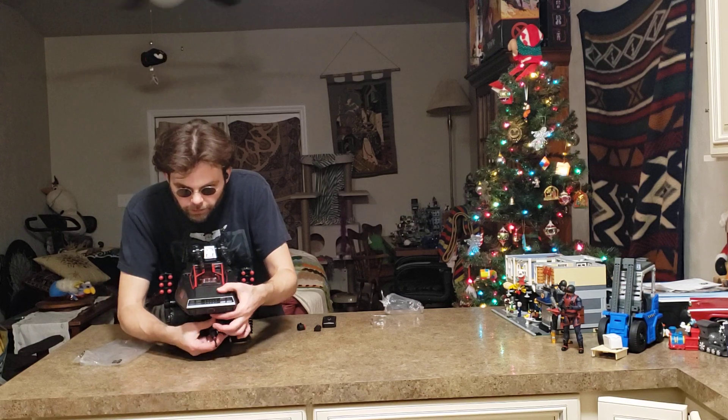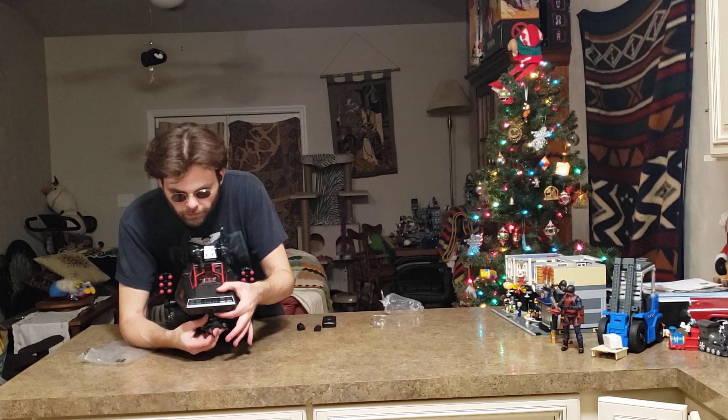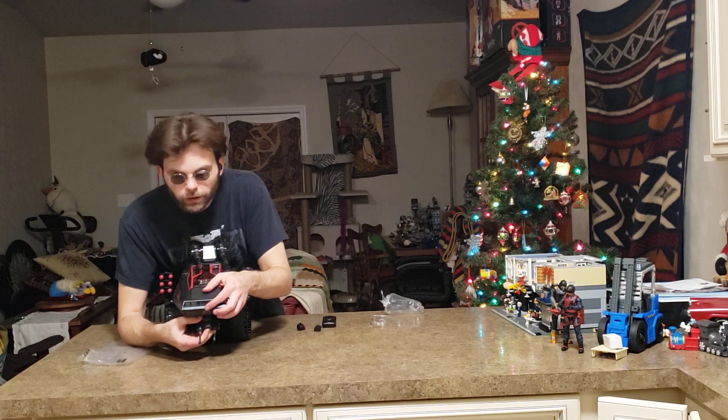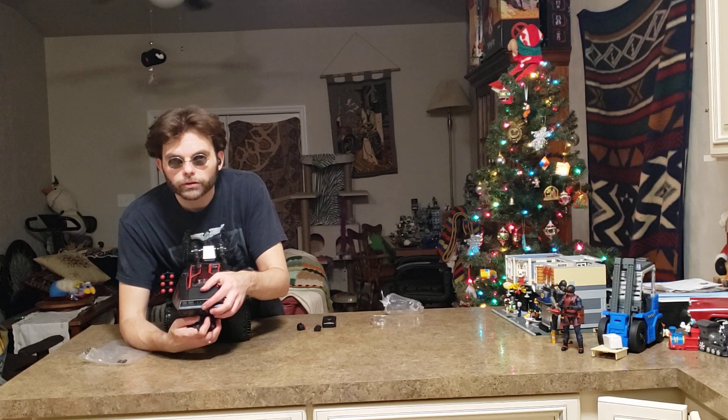That's a button. Oh, no. I went too long. Hi. Welcome to a continuation of the Blind Prime box opening.